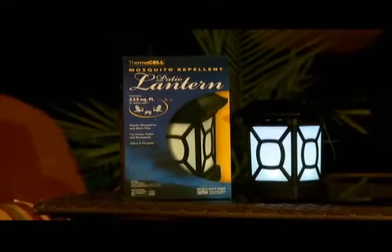Unlike candles, coils or most lanterns, these ThermoCell products have no open flame, so you don't have to worry about starting a home or forest fire.